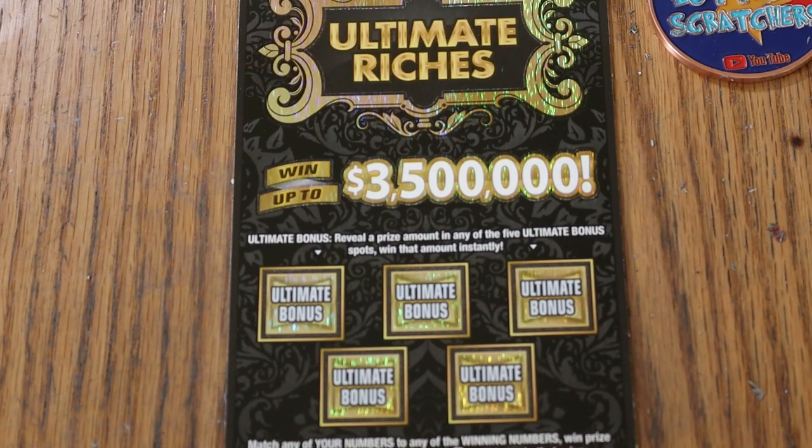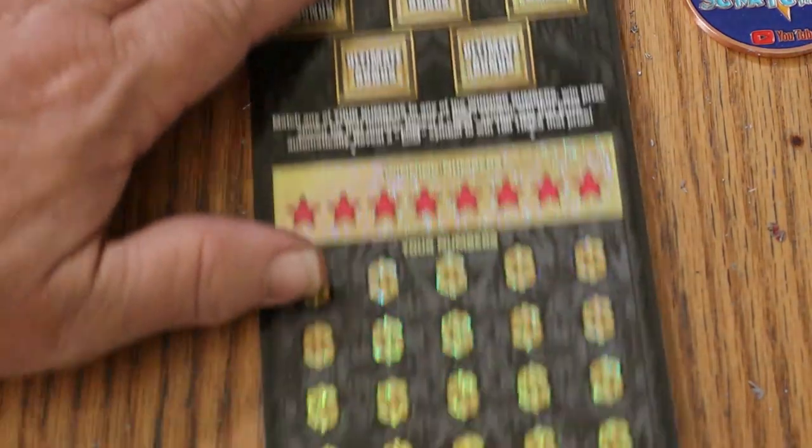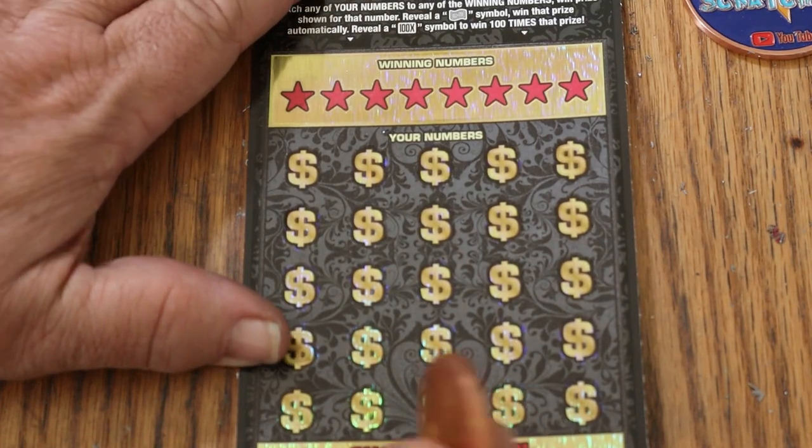This is July 13th, and we are on Ticket 12. Going to use the $18.54 British penny today.